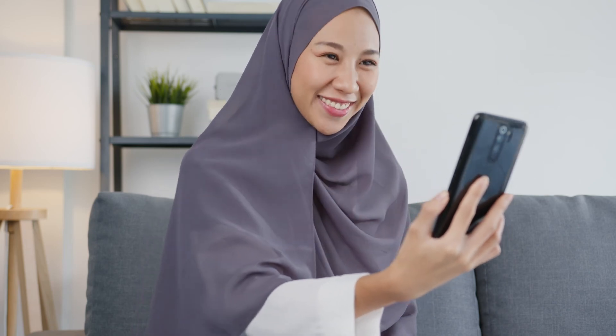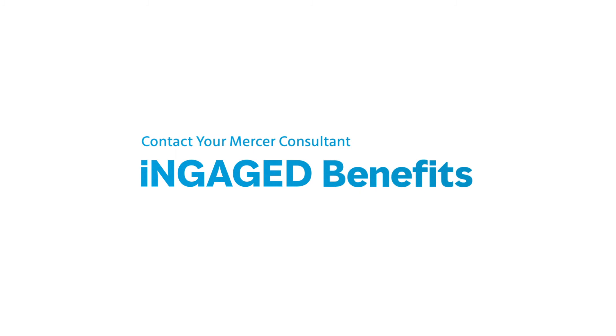Contact your Mercer consultant to learn more about Engaged Benefits today.